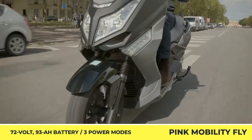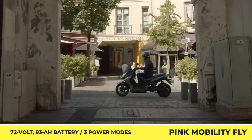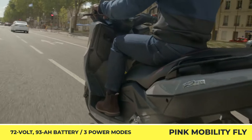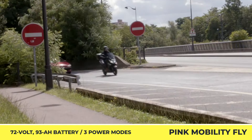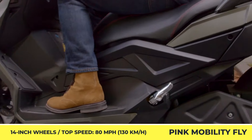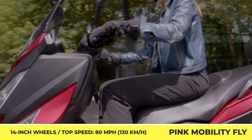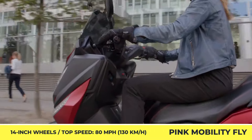The Fly is equipped with a set of 14-inch wheels, has a two-person capacity, and is propelled by a 7-kilowatt rear-hub motor with three performance settings — Eco, Comfort, and Sport. In Eco mode, the top speed is limited to 43 miles per hour, while Sport mode unleashes 80-mile-per-hour potential. The model can be equipped with a backrest and a top box for your gear. The Fly weighs 434 pounds with an installed 72-volt 93-amp-hour battery pack, offering up to 90 miles of eco-riding, while Sport mode limits the range to 60 miles.